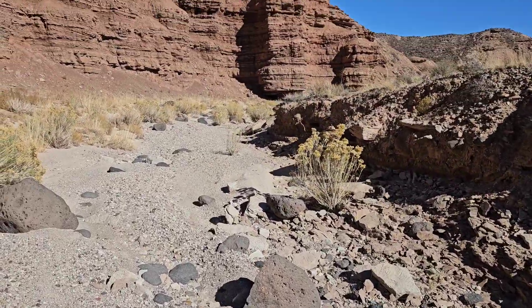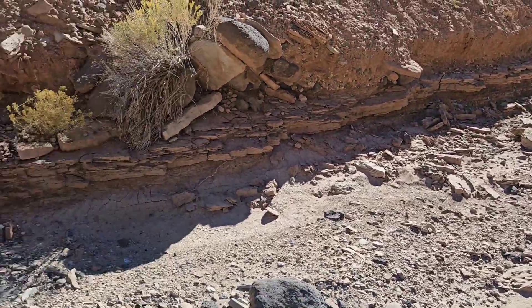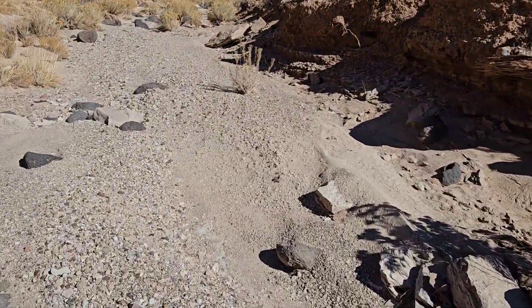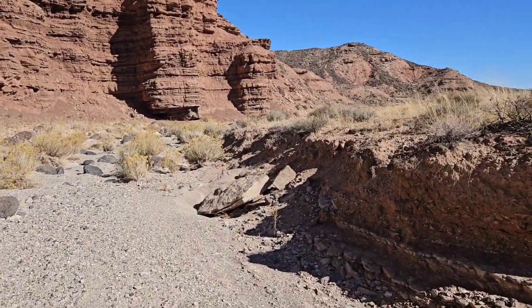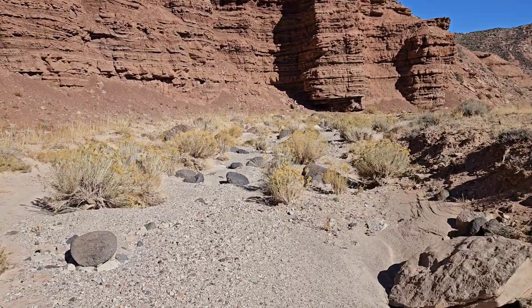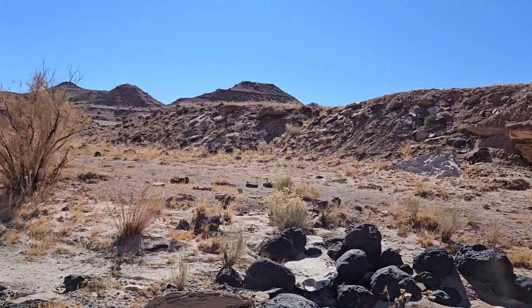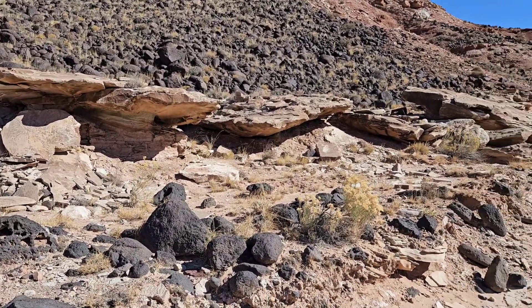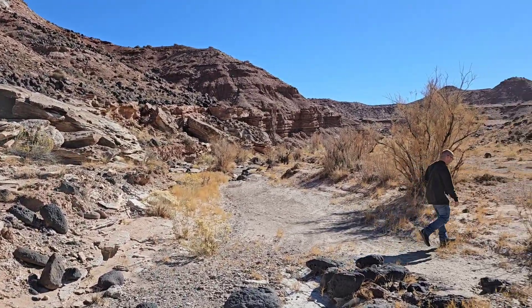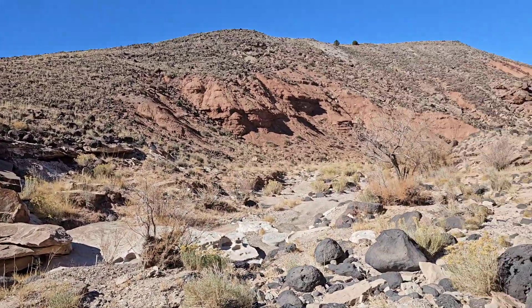We made it to the wash. I believe this is the right wash and I believe it's up here somewhere. We're going to see what we can find. Oh my gosh, there are so many cool rocks down through here, isn't there Michael? Absolutely awesome. I think we're in the right area. We sure can't seem to find it, can we Michael? I mean, the pictures we saw looked like they were taken in the 80s — early 90s, maybe mid-90s.